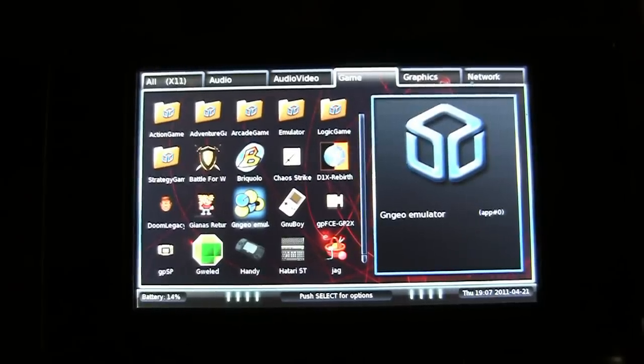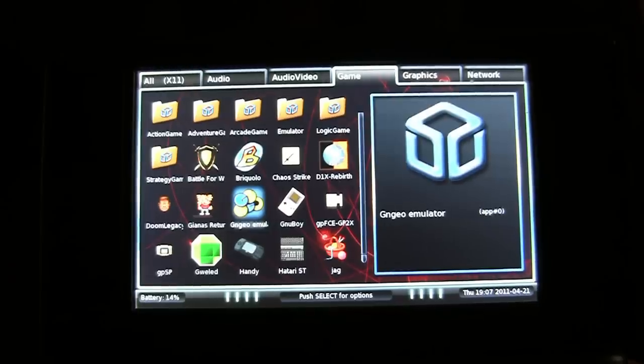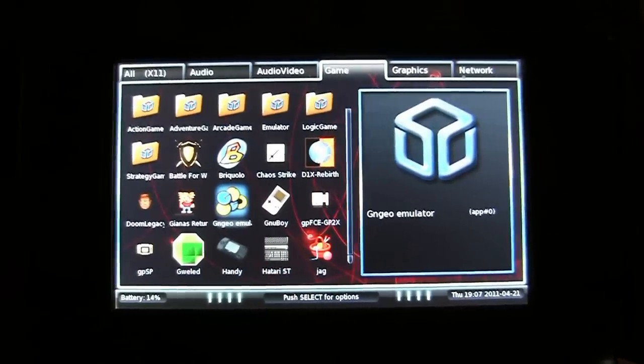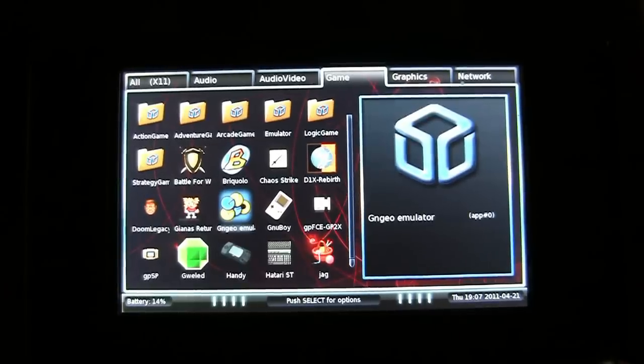GNGEO - that'll be Neo Geo. Yes, it emulates the Neo Geo perfectly. Couldn't get any more perfect unless a Neo Geo itself came out of the second SD card slot. Doesn't do that unfortunately - bit of a design flaw there. Maybe something for a revised version in the future.